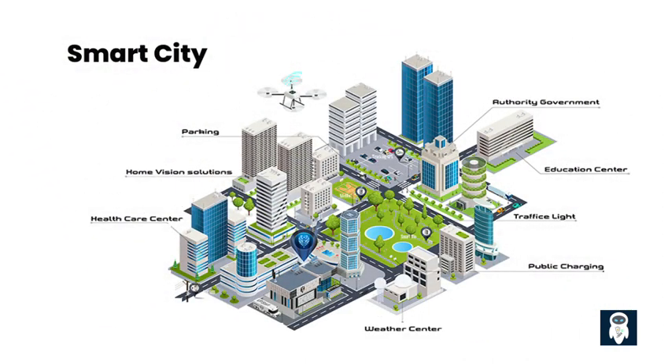Smart city initiatives are rapidly transforming urban landscapes, aiming to leverage technology to enhance the quality of life for residents and optimize urban services. One crucial aspect of building a smart city infrastructure is the implementation of smart streetlights. These innovative lighting systems incorporate advanced technology such as sensors, connectivity, and adaptive controls, offering a multitude of benefits including energy efficiency, improved safety, and data-driven insights.